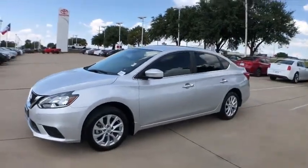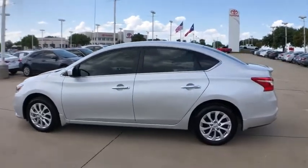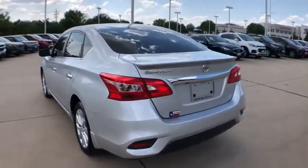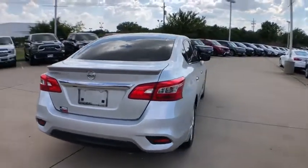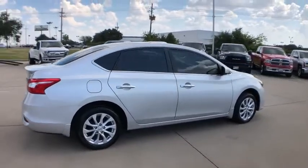We are pleased to show you the 2019 Nissan Sentra. With its spacious and versatile interior and stellar fuel efficiency, the Nissan Sentra is the obvious choice for anyone who wants to enjoy a stylish and comfortable ride. This vehicle has less than 10,000 miles.